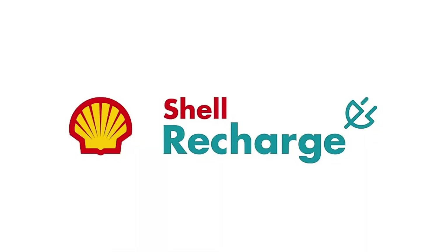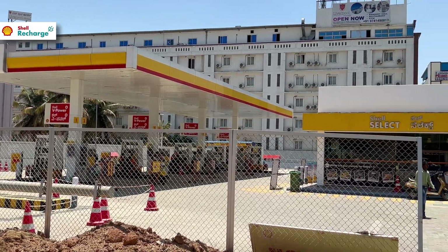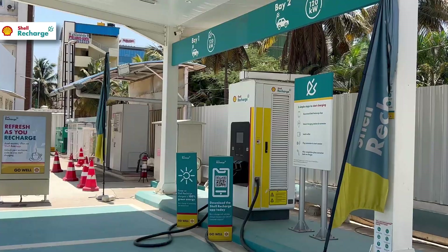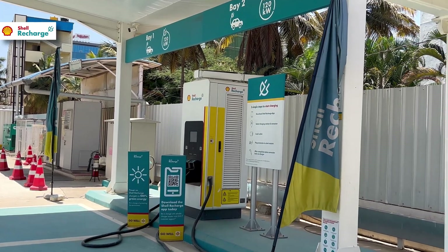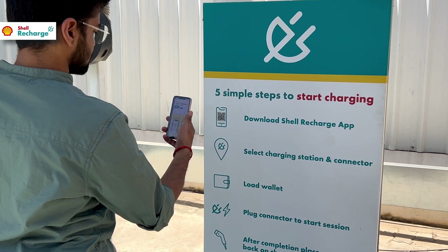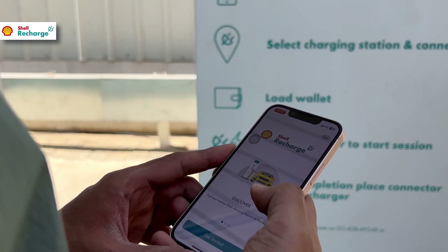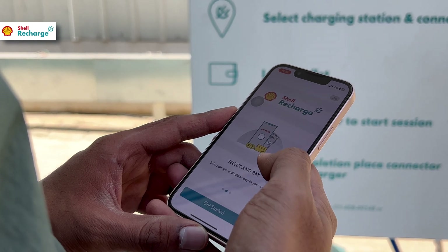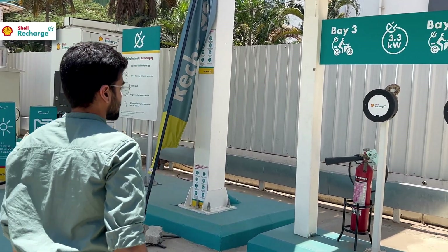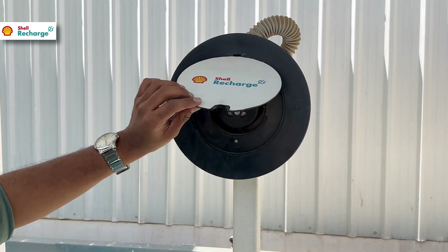There is a new player in the EV charging station segment called Shell Recharge. The petrol station provider Shell has entered into the EV market with Shell Recharge. These are charging stations present across Shell petrol banks. There are not so many right now — they are still building. But it is extremely simple to use with an app. All you have to do is scan the QR code, plug in your portable charger, and pay for the charge consumed. These chargers are not as widely spread as Bolt or Ather, but having charging stations within petrol banks makes them very obvious to find.